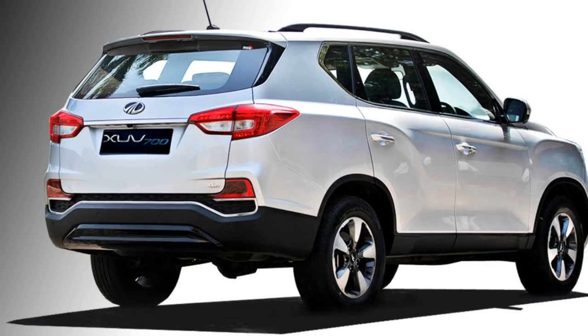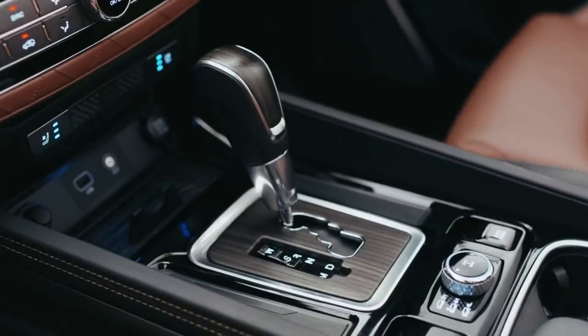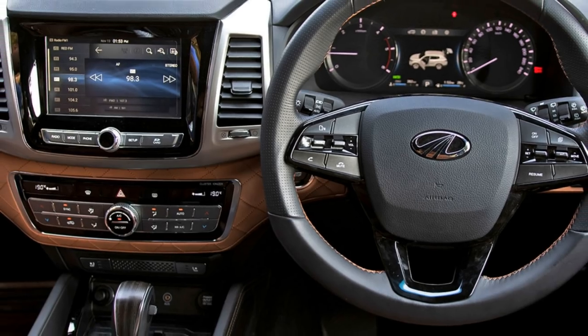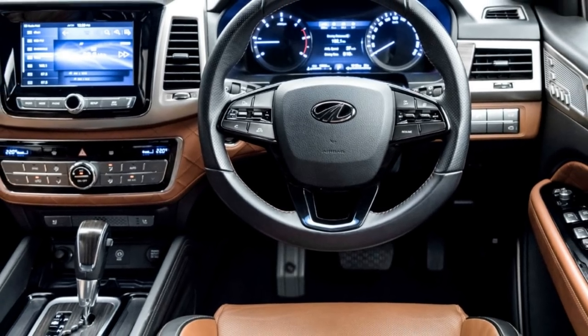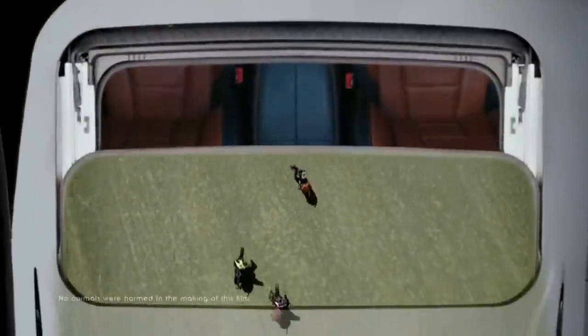In terms of interior design, the SUV gets an airy cabin with tan and black interiors, Nappa leather upholstery, power-adjustable steering wheel with steering-mounted controls, a touchscreen infotainment system with Apple CarPlay and Android Auto, power-adjustable driver seat, auto dual-zone climate control, ambient lighting, and a panoramic sunroof.